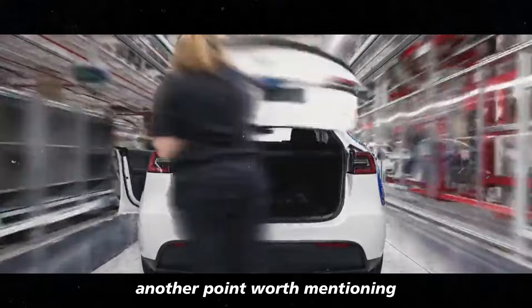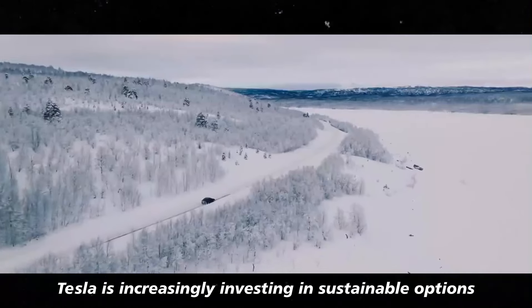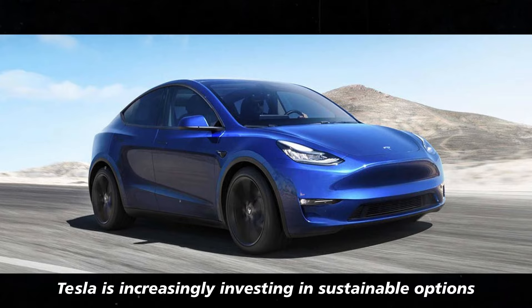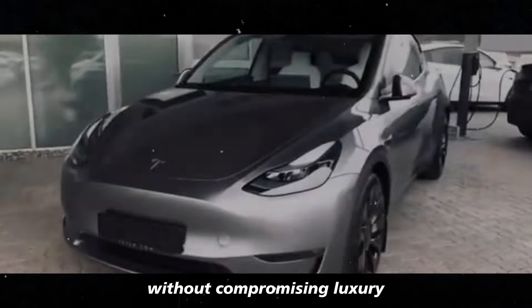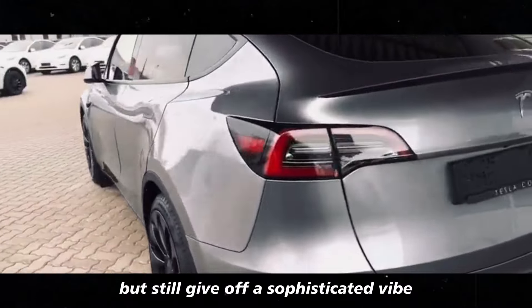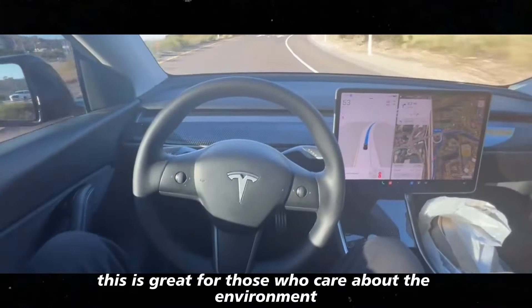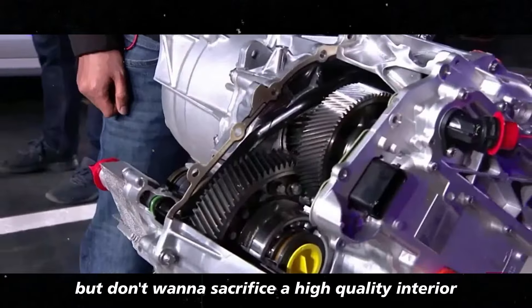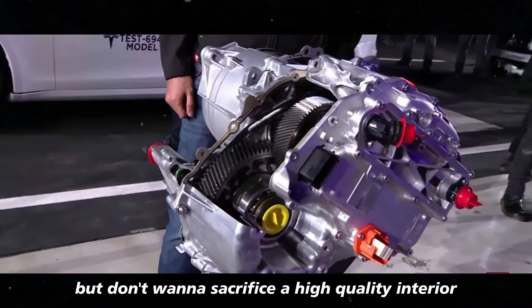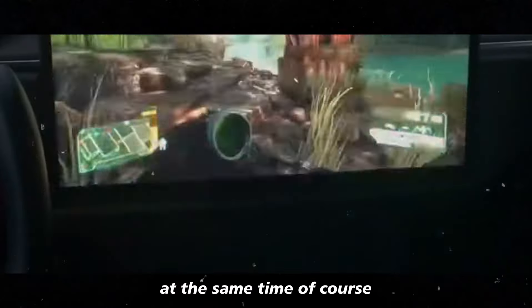Another point worth mentioning is the quality of the materials used inside. Tesla is increasingly investing in sustainable options without compromising luxury. The finishes are made from eco-friendly materials, but still give off a sophisticated vibe — great for those who care about the environment but don't want to sacrifice a high-quality interior.